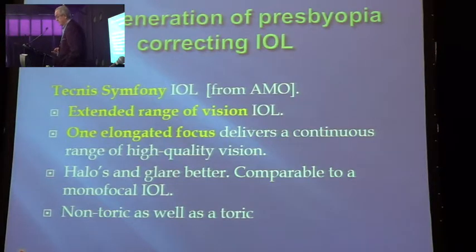Now there's a new generation of presbyopia-corrective IOL — the Symphony. They claim an extended range of vision: one elongated focus delivering a continuous range of high-quality vision, comparable to a monofocal IOL. Non-toric as well as toric versions are available. What I do is I don't believe anyone, so we get the lens, we use it, and we measure for ourselves. And then we get some interesting results.